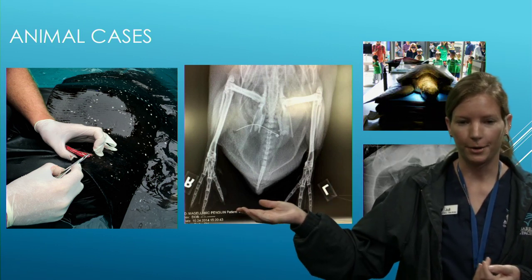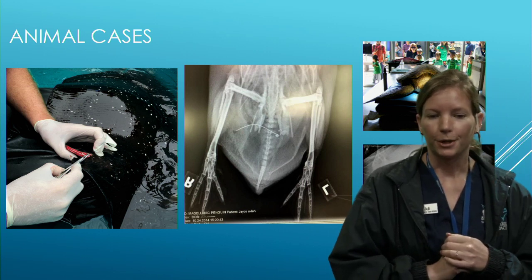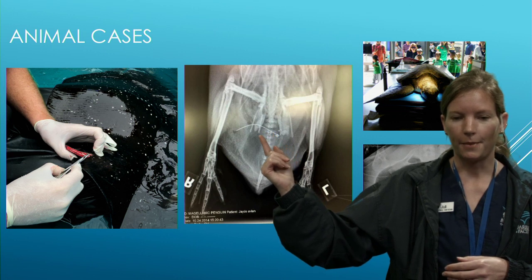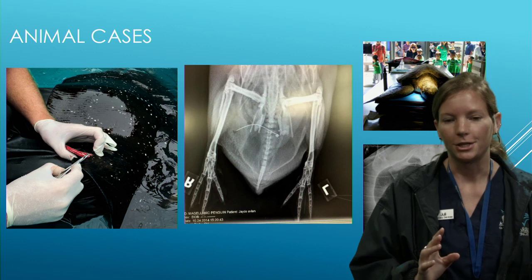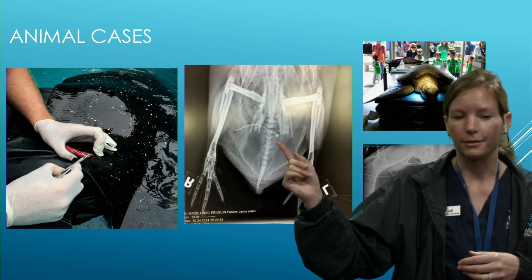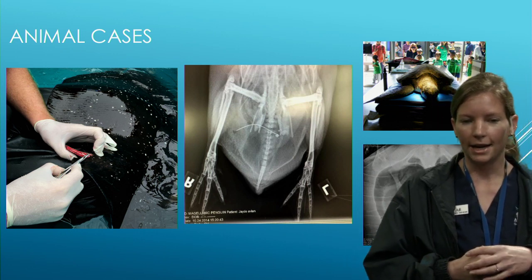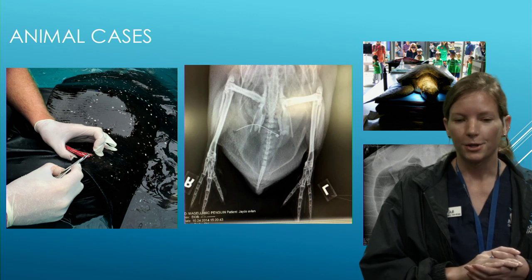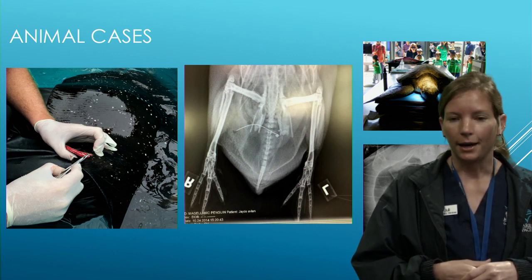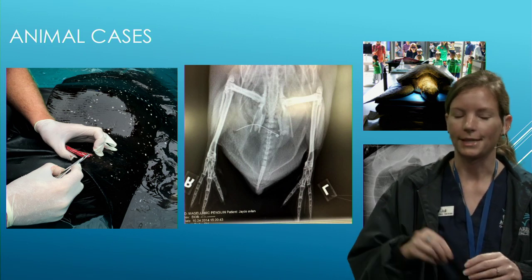Speaking of penguins, this radiograph is of our Magellanic penguin Jade, who was limping a few years ago. We found a metal bar she had swallowed that was poking through her stomach into her leg. Using an endoscope — a long flexible instrument with a camera and grabbers — we retrieved the metal piece non-invasively without surgery. Radiographs show metal as bright white, just like bone, which helped us diagnose the problem.